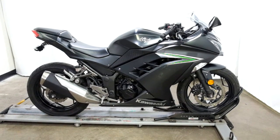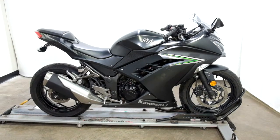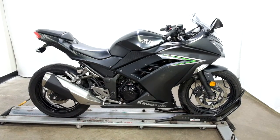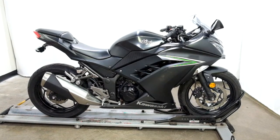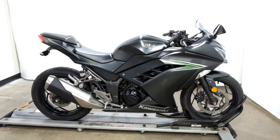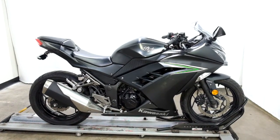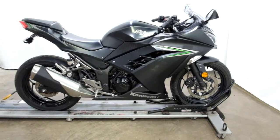Welcome to simplystreetbikes.com. Today we have a 2016 Kawasaki EX300 Ninja. This bike has just over 4800 miles on it and is still in great shape. It has had a minor tip over on both sides, but like I said it's minor, so we'll take you around it, we'll show it to you, show you the one accessory that they've put on it and then we'll fire it up for you.